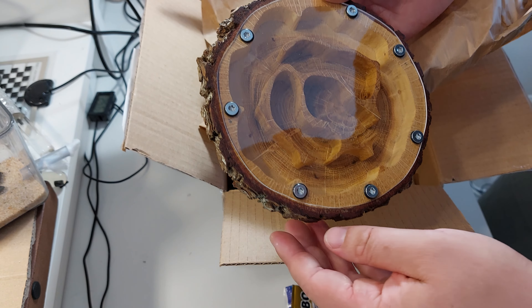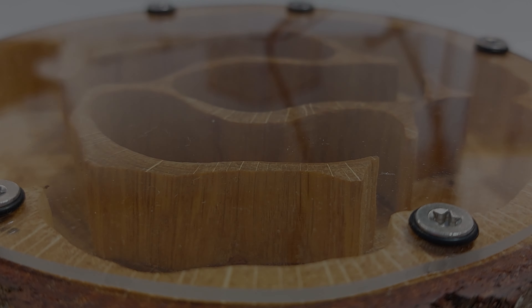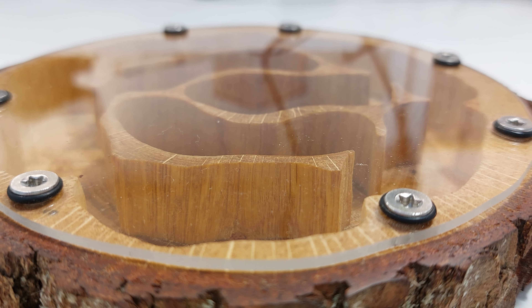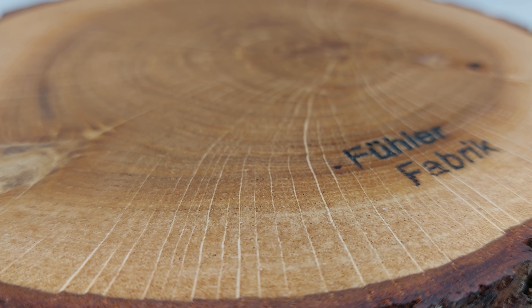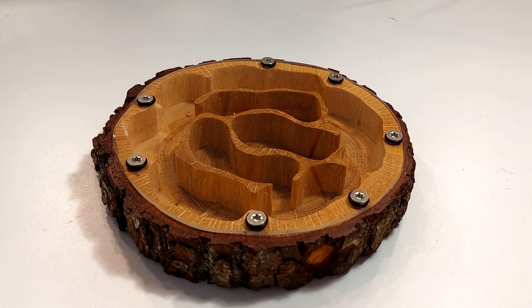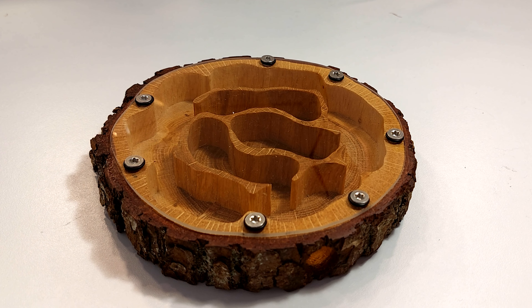And here it is, the newest addition to my collection of nests. First thing I will say is that this nest is probably the most beautiful nest I've ever seen. To me, there is just something special about wood. I might be slightly biased because I love working with wood, but still, you can't deny this nest is stunning.